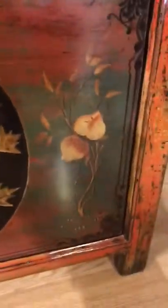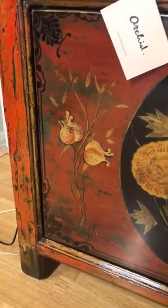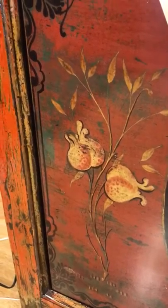The doors fasten with magnets which keeps them closed. On the front of the doors there are greens, corals, and ochre and mustard shades. The decoration contains pomegranates, which in Chinese culture are a symbol of fertility because of the abundance of seeds.